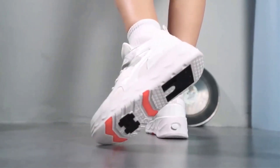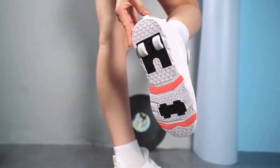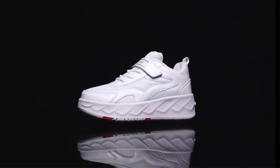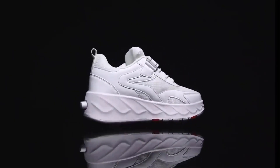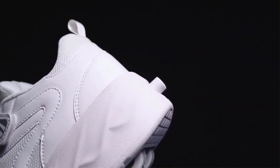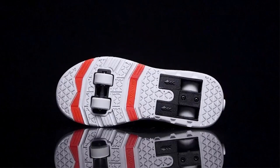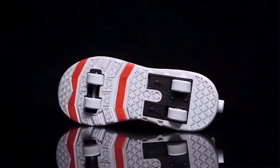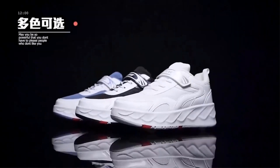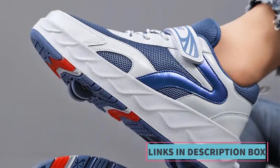The key feature of these roller skate sneakers is the presence of two wheels built into the sole, allowing children to switch between walking and skating modes effortlessly. This versatility makes them a great choice for kids who want to have fun skating but also need regular shoes for walking. These shoes are designed with a focus on breathability, with materials that provide good airflow and ventilation, reducing the risk of sweaty or uncomfortable feet.